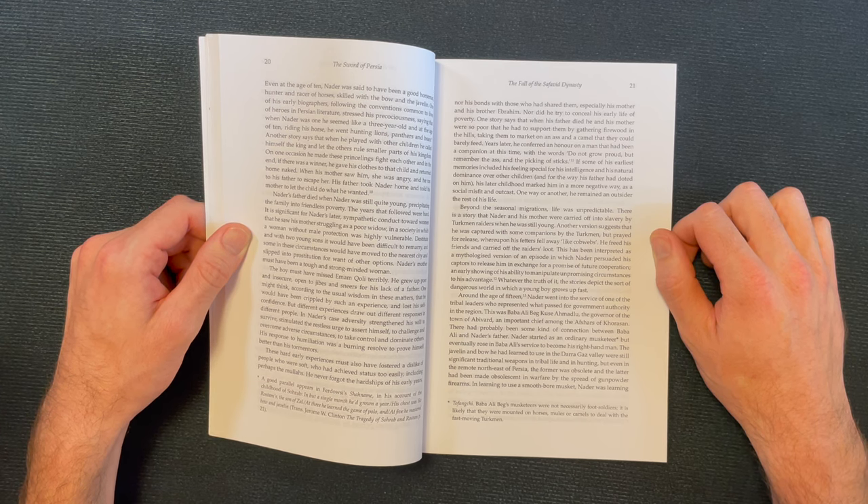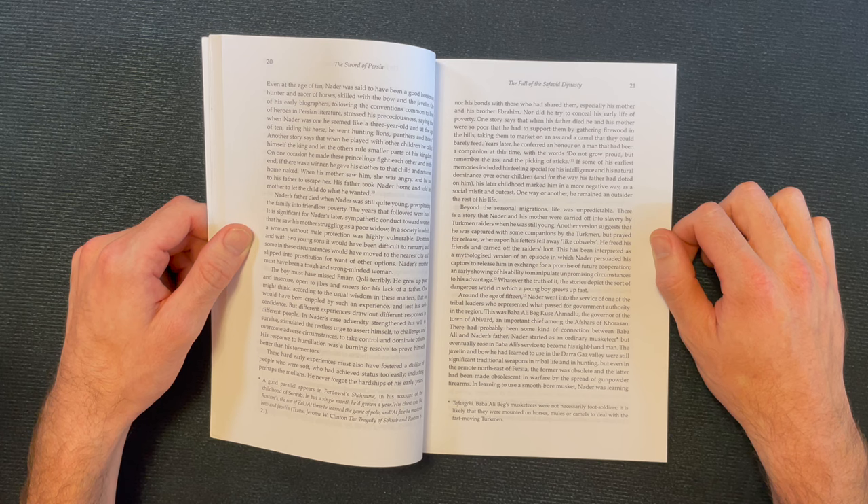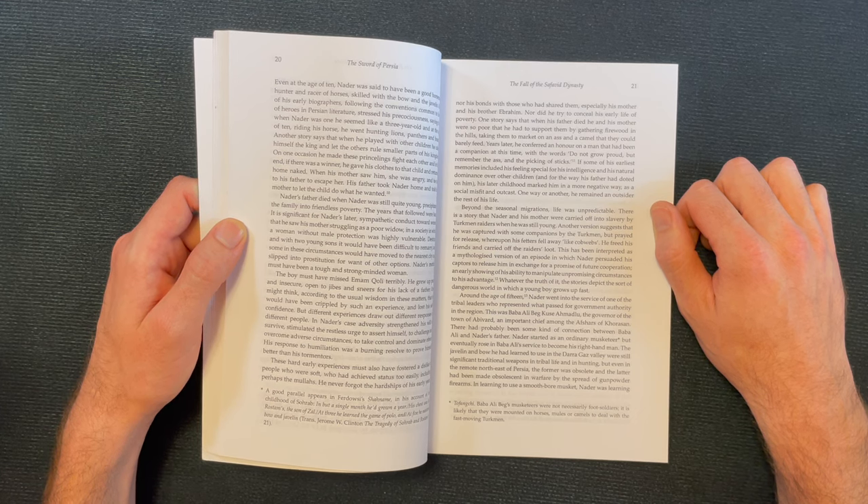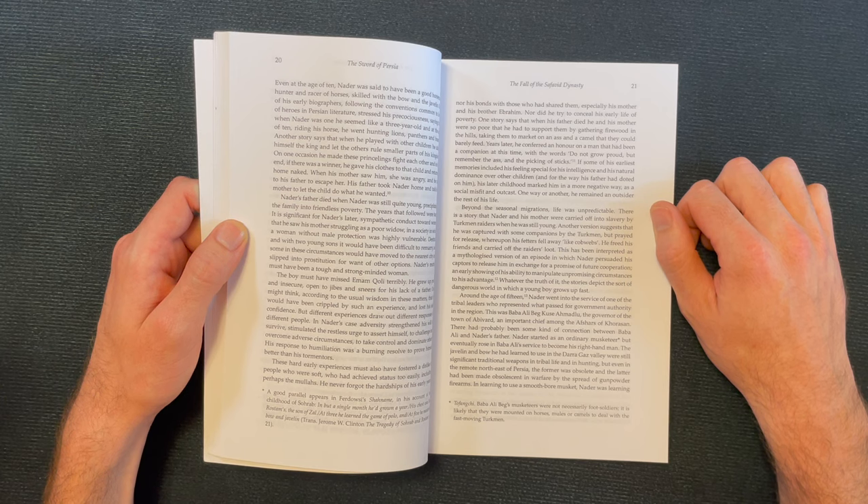One story says that when his father died, Nadir was so poor he had to support his family by gathering firewood in the hills and taking it to market on an ass and a camel they could barely feed. Years later, he conferred an honor on a companion from that time with the words: 'Do not grow proud, but remember the ass and the picking of sticks.' One way or another, he remained an outsider the rest of his life.